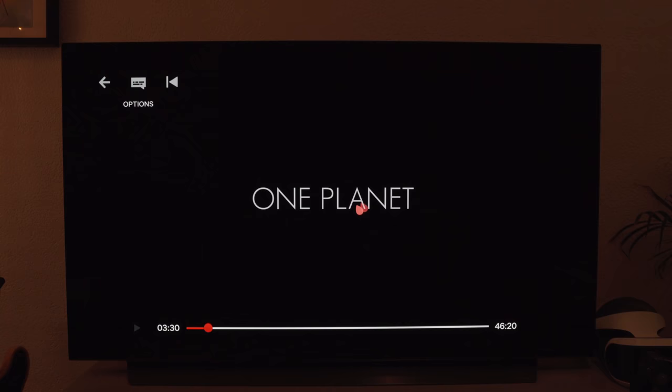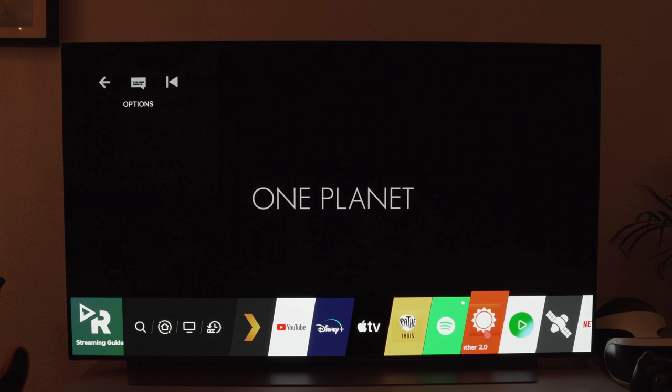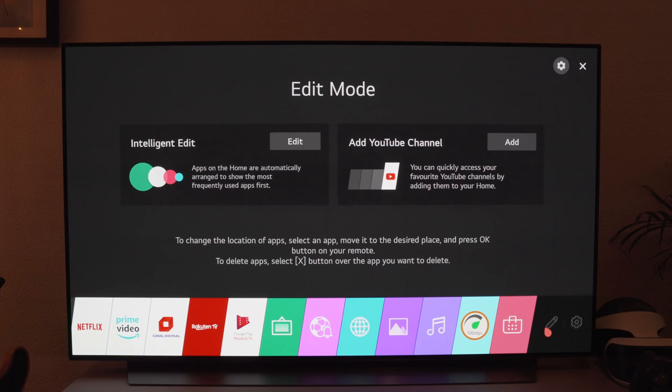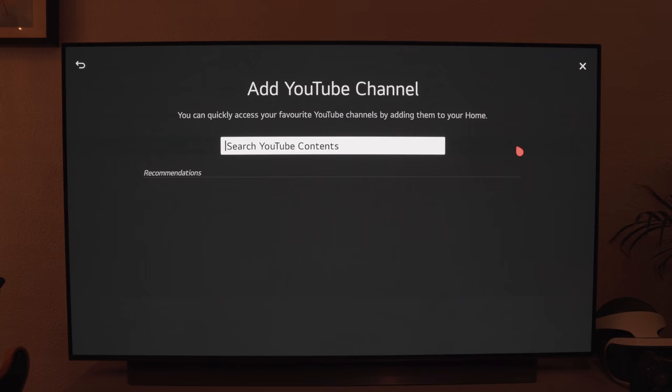Let's hop into WebOS. You have all these apps down here — a lot of different streaming services. There are also some third-party apps like AccuWeather or Earth Online, although I don't like many of the third-party apps. Most of the standard integrated apps such as Disney Plus, Apple TV, and Netflix all work really well, especially with the Magic Remote, which you can use by just waving the remote left to right. One thing I really like is that it's possible to actually add a YouTube channel to your home screen.